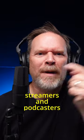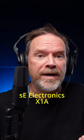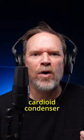Hey, streamers and podcasters, check this microphone out. It has two surprises built in it that just blew my mind. This is the X1A from SE Electronics. SE Electronics did loan me a couple of microphones, but they're not paying me to say this, and I don't get to keep them. The X1A is a cardioid condenser microphone, and you're listening to it right now. It's got an excellent sound, and it's perfect for streamers and podcasters.